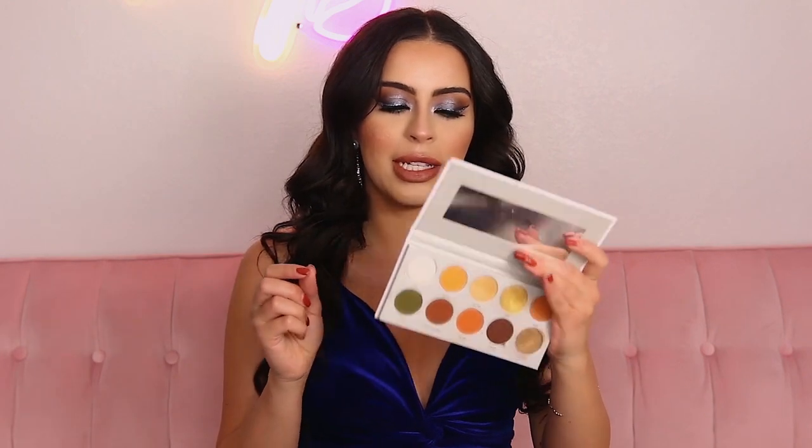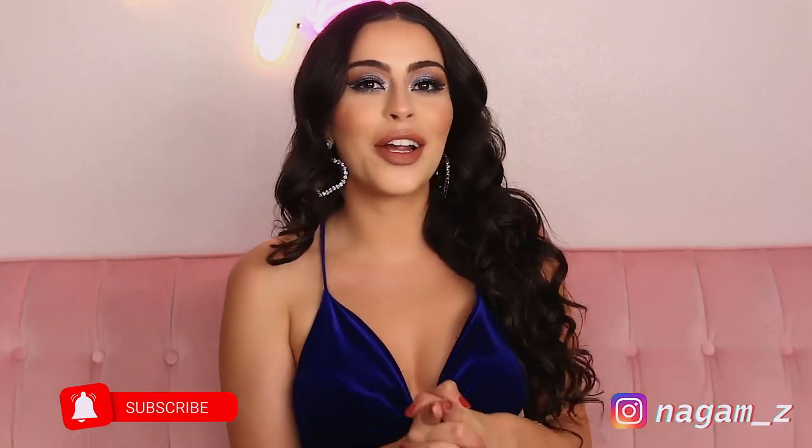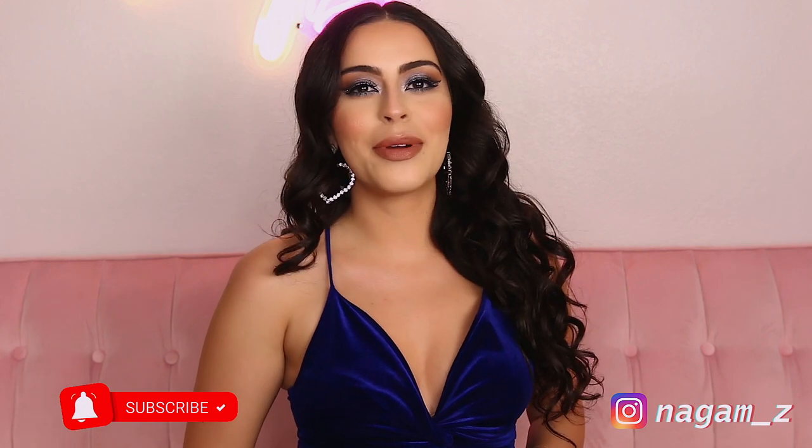Alright guys, so this is the completed look right here. I'm going to get going because I am already so late — it's 7:30 and I am already an hour and a half, two hours late by the time I get there. I ended up taking the rhinestone out of the inner corner — I wasn't feeling it after all, I think I needed something a little bit smaller — so I replaced it with some bright white shadow from the Armed and Gorgeous palette by Jaclyn Hill and Morphe. Threw some earrings on and we're done. Thank you guys so much for hanging out with me as I got ready. If you guys are new here please hit the subscribe button and the bell notification button so you get notified every time I upload. I'll see you in my next video, bye!